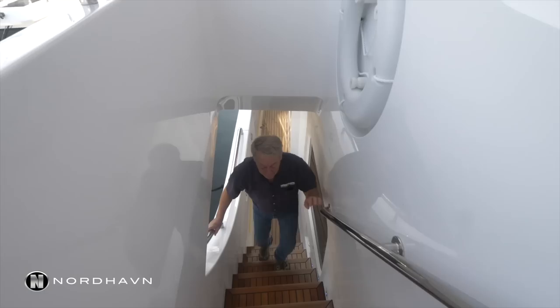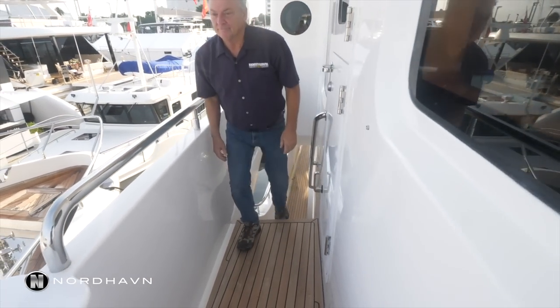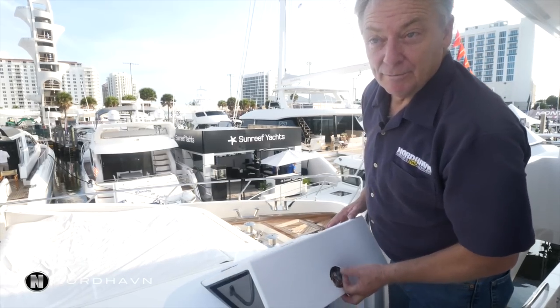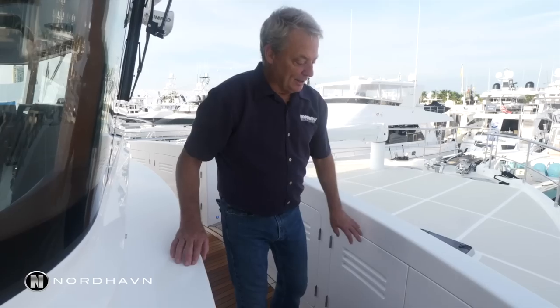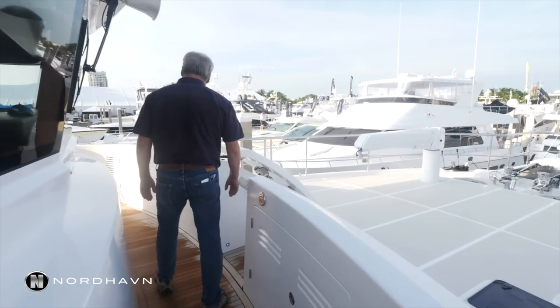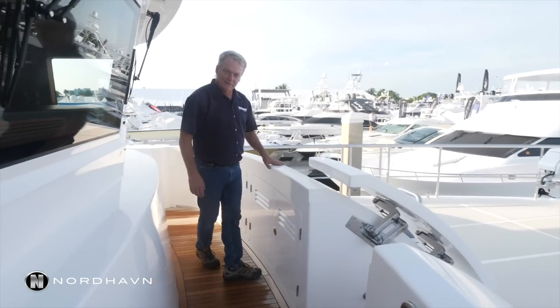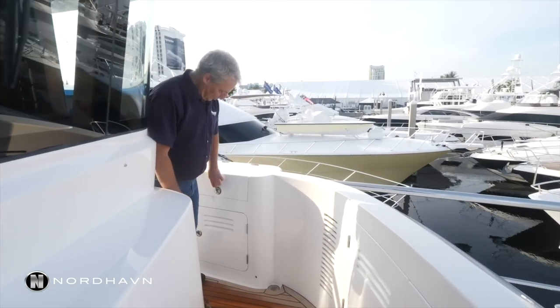This is the starboard side heading up to the Portuguese bridge. We've got important starboard side control stations up here, storage compartments all the way across the Portuguese bridge on both sides, and then another control station on this side.